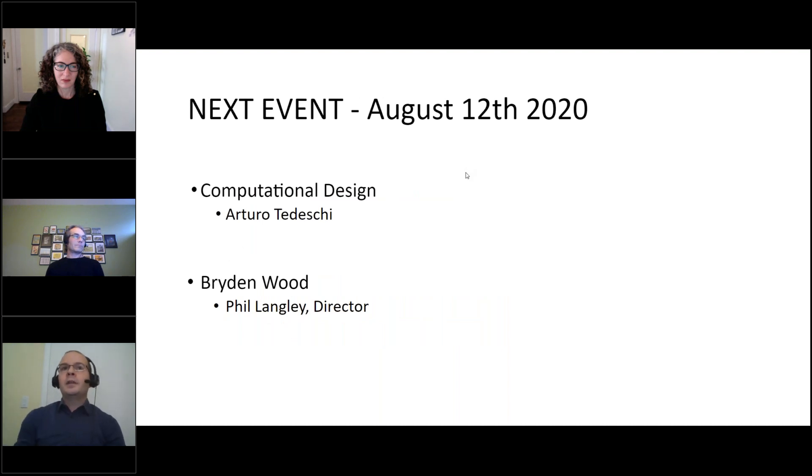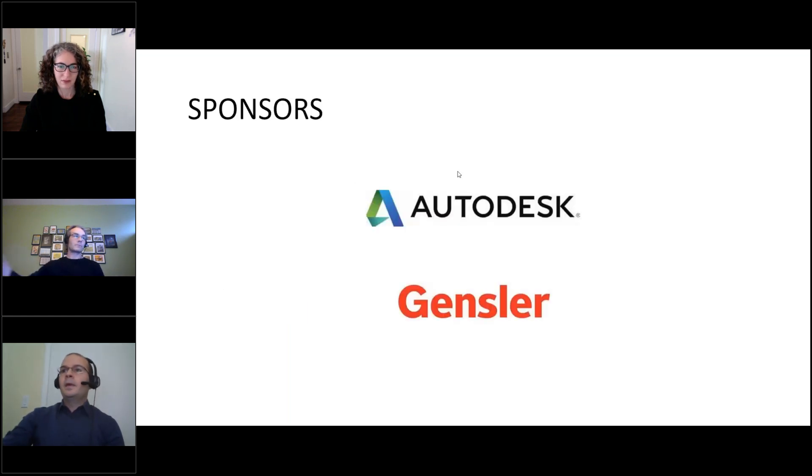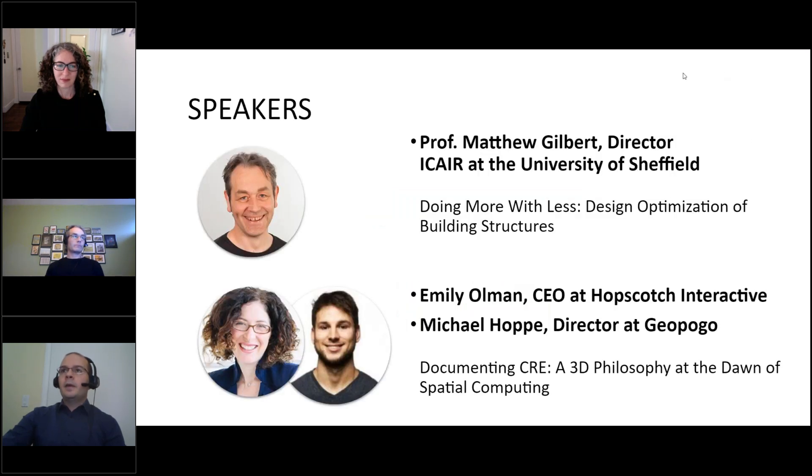Speakers in the next event will be Arturo Tedeschi, who's an amazing computational designer, and Phil Langley, director at Brightonwood. We want to thank our sponsors Autodesk and Gensler for their continuous support. And finally, we get to our presentation.